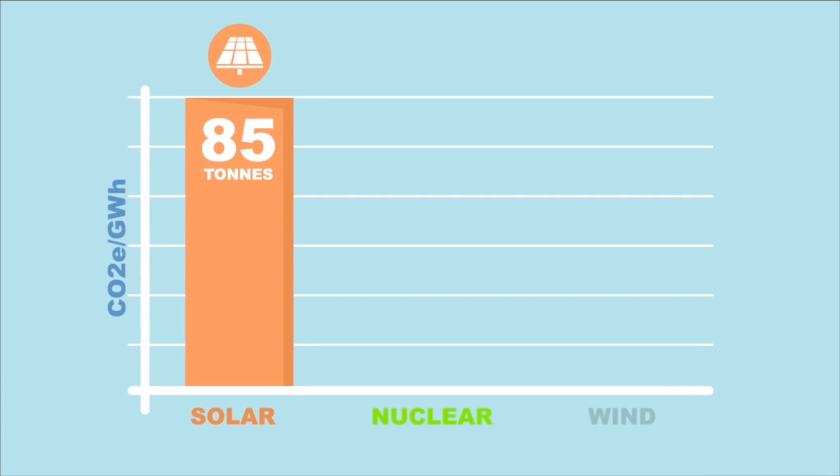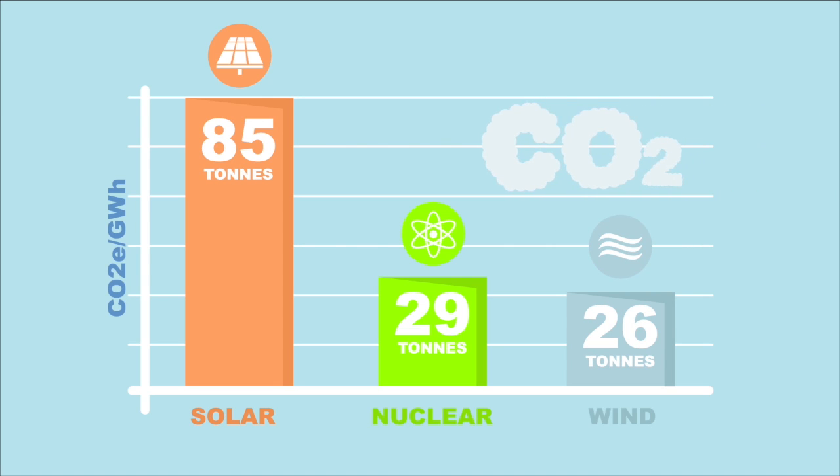Nuclear energy produces almost one-third of the emissions of solar and is on par with wind at 29 tons of CO2 equivalent per gigawatt hour.